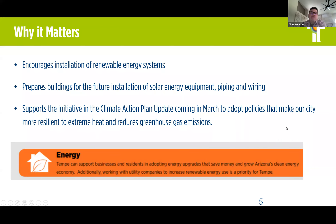It supports the initiative and the Climate Action Plan. There's a Tempe Climate Action Plan, and there's an update coming in March to adopt policies for a more resilient response to extreme heat and to reduce greenhouse gas emissions.